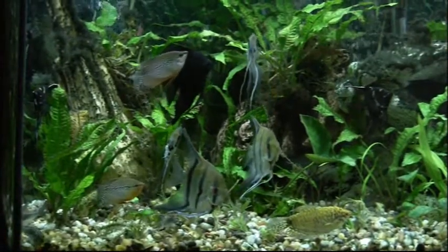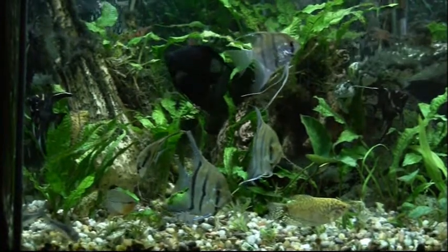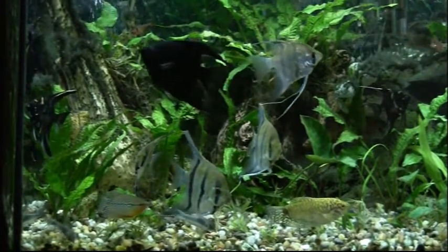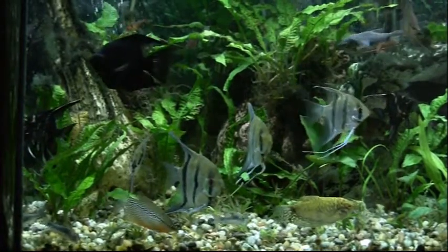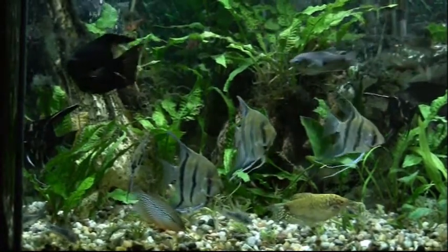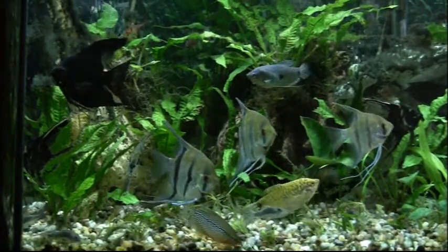The gouramis are just not very active today — I need to do a water change. One of the things I inherited from Ray was a very extensive water test kit, so last night while cleaning this tank I tested the water and everything seemed to be fine.